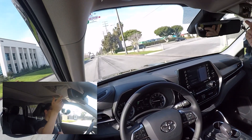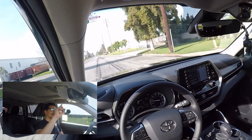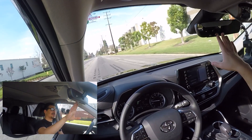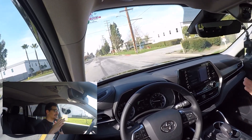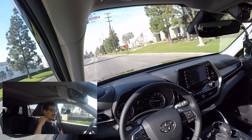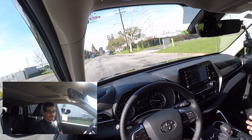One thing I noticed is under your sunglasses case right here, you actually have a little rear-view mirror so you can see the kids when they're back there. Outside of just using your actual rear-view mirror, you have that little pop-down option so you don't lose sight of what's behind you when you're checking on what the kids are doing in the back. I think that's a super nice touch.